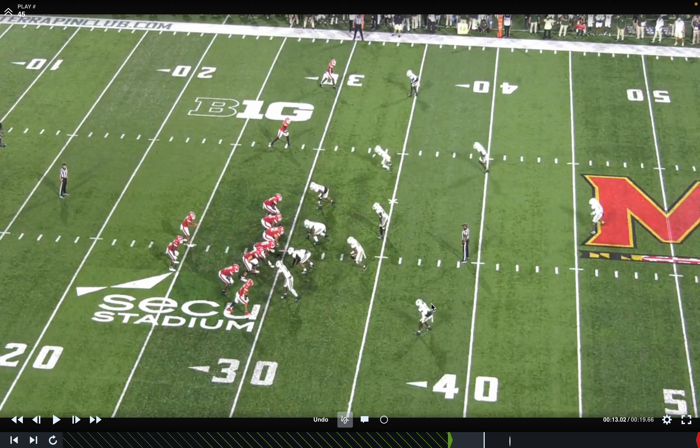I want to talk about Maryland's offense — what they do well, how Ohio State's defense fits into that, and how they might game plan personnel. Maryland's offense is a hard one to face. As I watch Maryland's film, I come away thinking as a coach that they do a lot formationally.